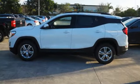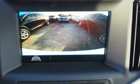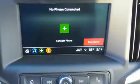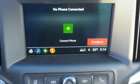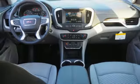Cruise control so you could relax on the highway, and stop-start engine technology so you could save money in the city. The GMC infotainment system has USB ports and supports Apple CarPlay and Android Auto so you can stay entertained, and the rear vision camera, automatic headlights, and heated mirrors let you stay aware of your surroundings.